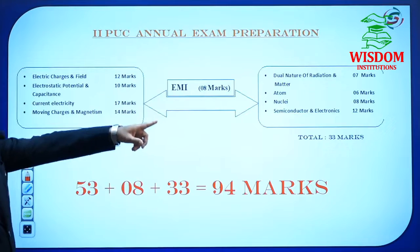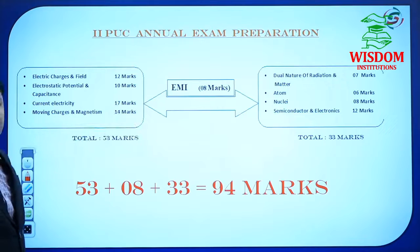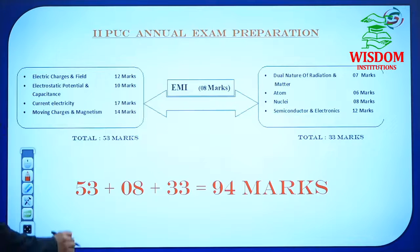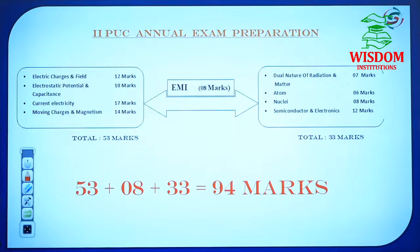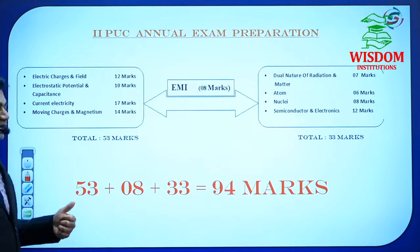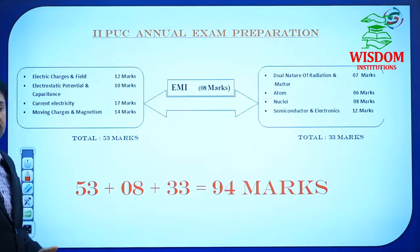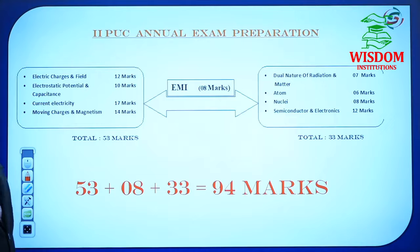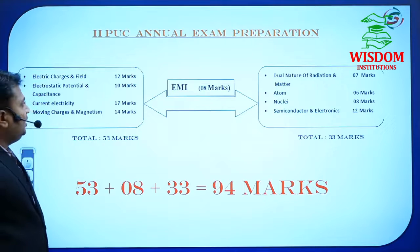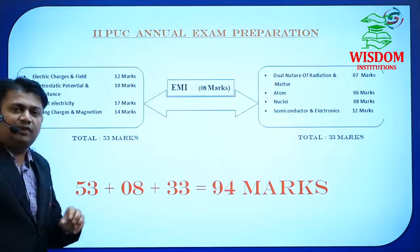These four plus those four makes eight, and EMI makes nine chapters. The derivations in the first chapter — Electric Field — total five derivations. On those five derivations, we have to find out the electric field only: by axial line, equatorial, long conductor, plane sheet, or spherical shell. Out of those five, the examiner may ask one compulsorily.